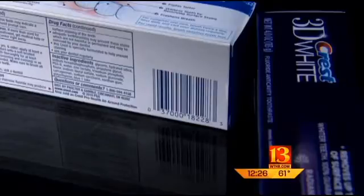Polyethylene. It's a plastic used in all kinds of things — garbage containers, grocery bags, bulletproof vests, even knee replacements. And now, in toothpaste.